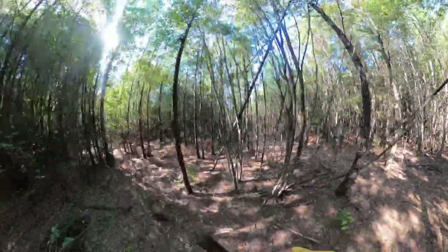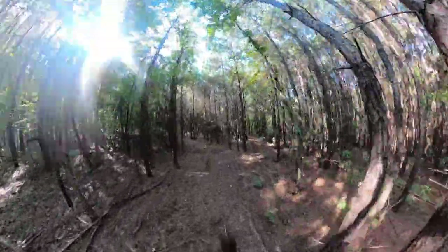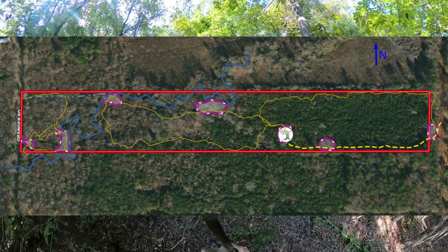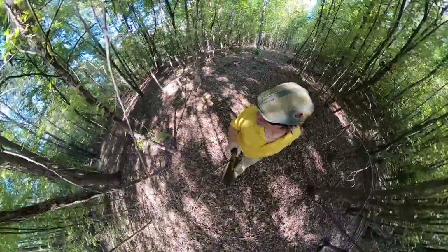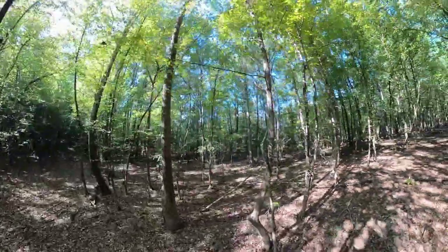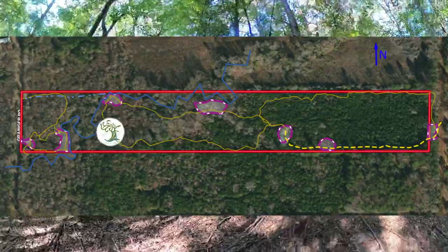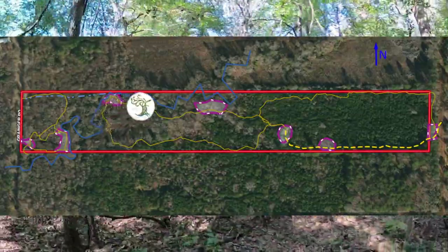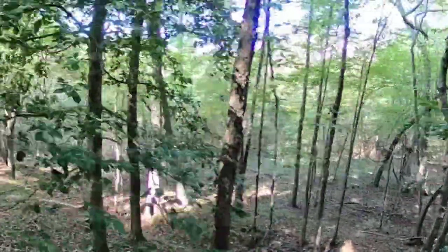Let's dive on in. Starting off up here by the main camp where we drive in. We're going to head down, take a left at the trailhead, and head towards the south and the higher elevation up along the ridge.